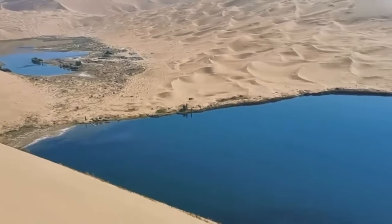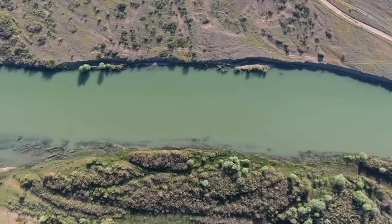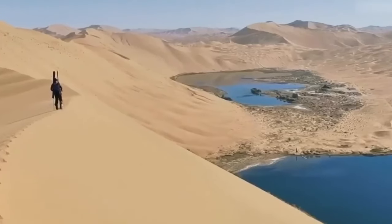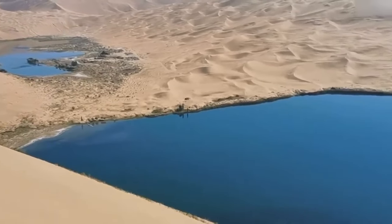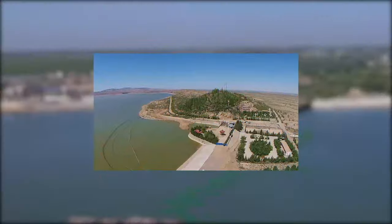Why build in the middle of the desert? This ingenious project is a solution to a critical problem. By constructing reservoirs and greening up deserts, China is fighting to protect its people, economy, and environment. And at the heart of this project is the Hanhai Pearl — a game-changing desert reservoir.